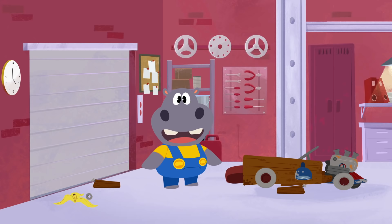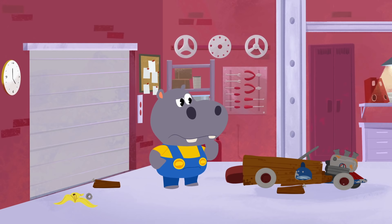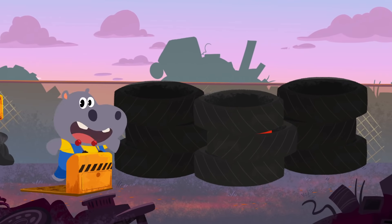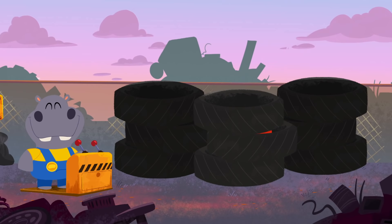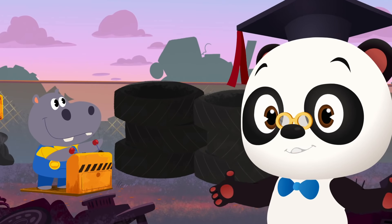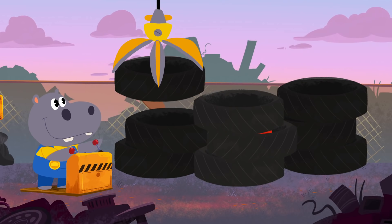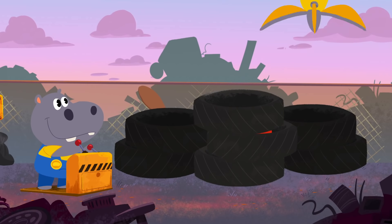Vroom! Let's get started. First, Hoopa needs something to make the body of the cart. Hmm, what could he use? It looks like Hoopa's got an idea. It's what you want behind those tires, Hoopa. Can you guess what's behind those tires? Hmm, what could that be?